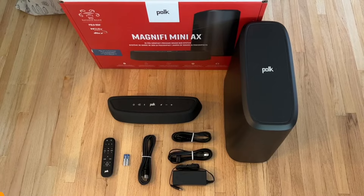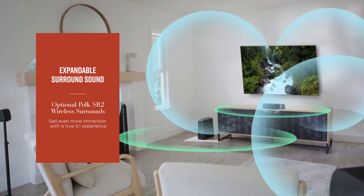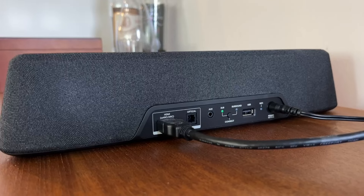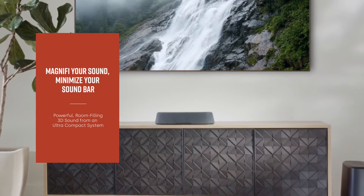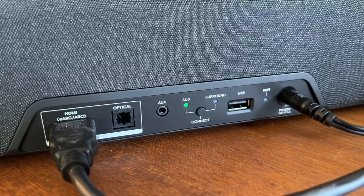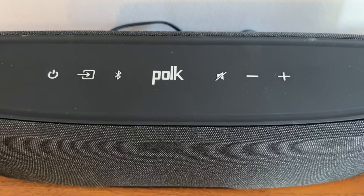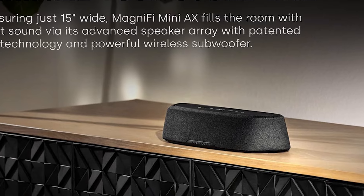The spatial audio technology improves soundstage clarity, ensuring that every sound element is distinct and enhances storytelling. The Polk Magnifi Mini Axe is designed for easy setup, allowing users to connect quickly to their television and start enjoying high-quality audio in no time. With Bluetooth connectivity, you can easily stream music from your mobile devices, making this soundbar versatile for different uses. Despite its ultra-compact size, it does not compromise on performance, making it suitable for small spaces while providing powerful audio output. This makes it an excellent choice for individuals or families who want a high-quality sound solution without taking up too much space.